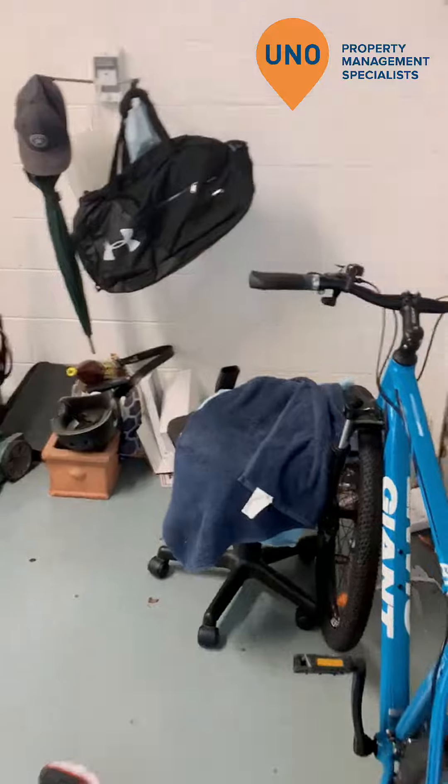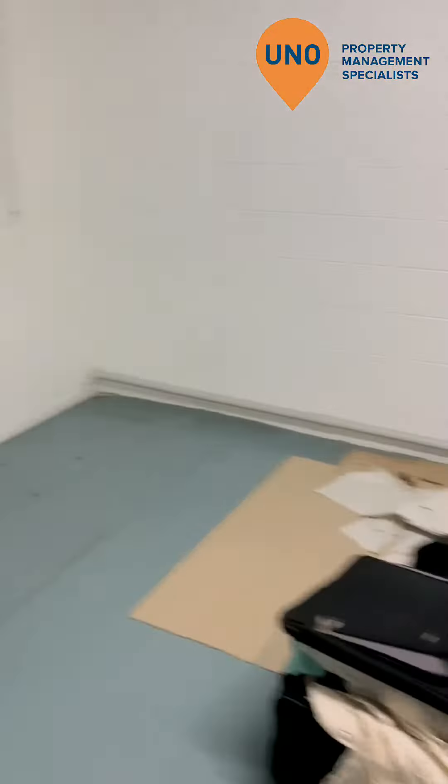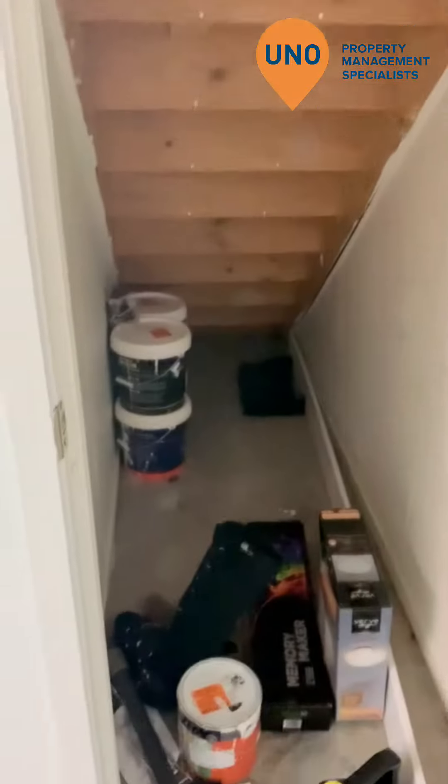Through the garage here — a nice single garage with lots of space. There's some storage through here, under the stairs.